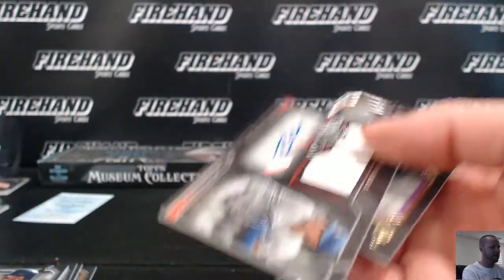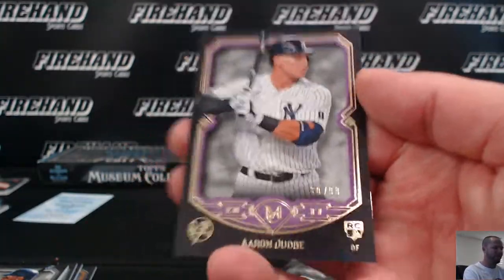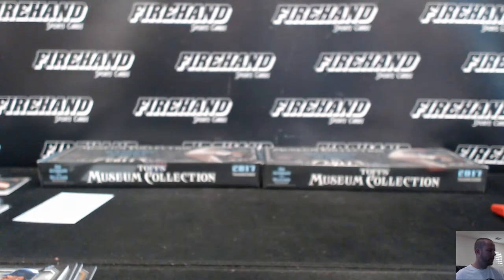You ready for the big boom? It's coming right here — Aaron Judge Purple, Aaron Judge Purple, number to 99. Boom! Wow, amazing. JP and the Yankees.